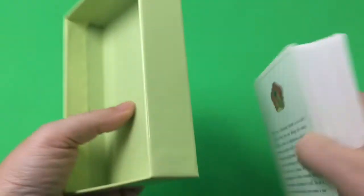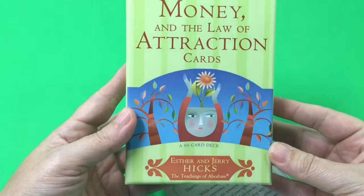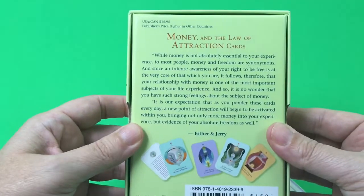It comes in a standard box, as most of these cards do. This one is from Hay House — that's the publisher — so you can get it at hayhouse.com or on amazon.com.